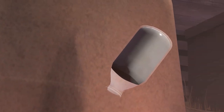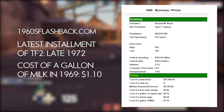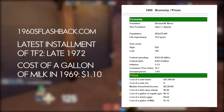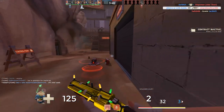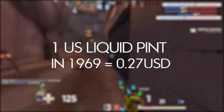However, all of this is based on 2017 prices, meaning inflation has occurred and milk supply has changed drastically. The most accurate price of milk relative to TF2 is 1969 — three years before the latest occurrence of TF2 — at $1.10 US dollars per gallon, which means the price of one US pint of milk in 1969 was $0.27 US dollars.